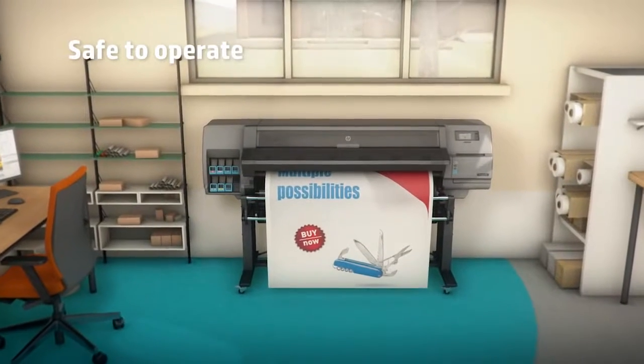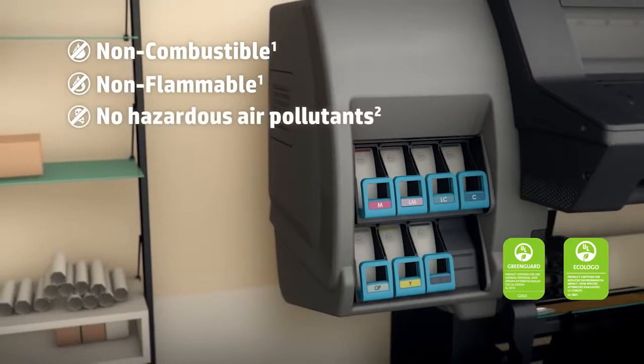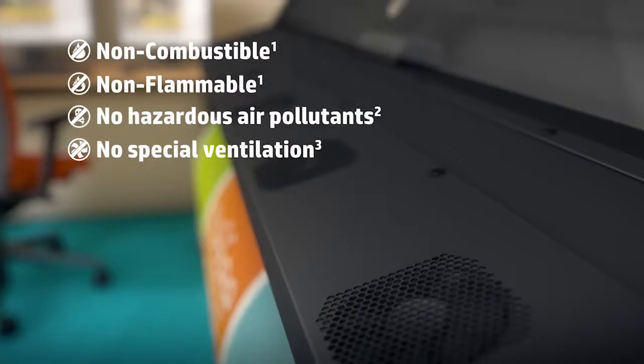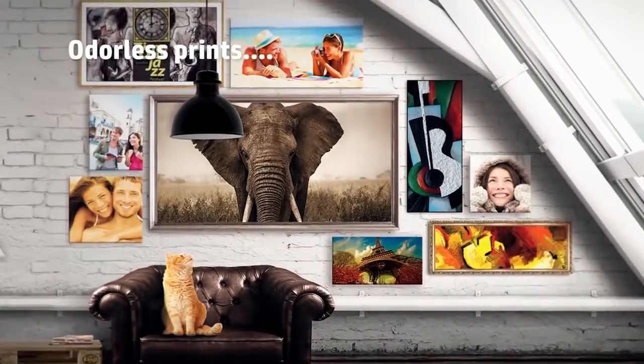Install it wherever you want. Unlike other printing technologies like EcoSolvent, HP Latex inks are healthier and safer. No special ventilation is required to secure the operator's health, and odorless prints can reach indoor spaces that solvent can't.